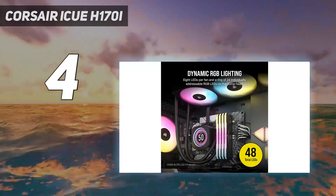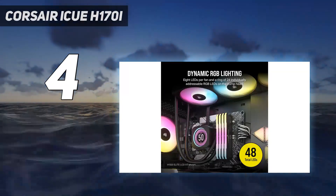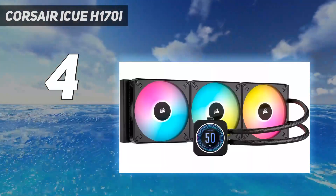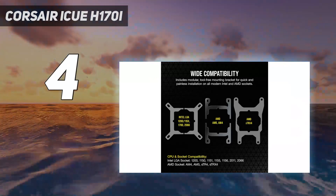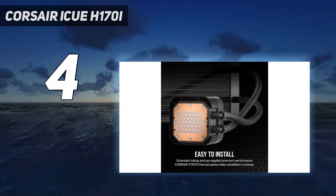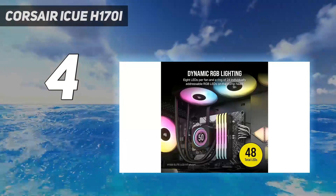Unlike other coolers, the noise level of the H170i Elite is tied to the CPU coolant temp, resulting in quieter operation during most common tasks, as well as the elimination of bursty fan behavior. But we saw noisier operation in testing under sustained loads. Corsair's flagship is one of the best coolers currently available in terms of performance and features, but it's very expensive at over $300. The company also sells an iCUE H170i Elite Capellix XT with the same radiator and pump for around $240.